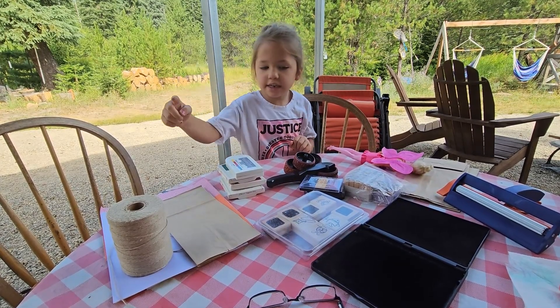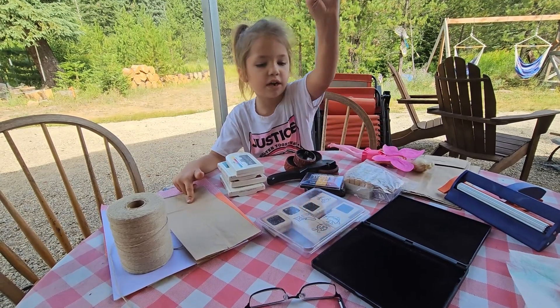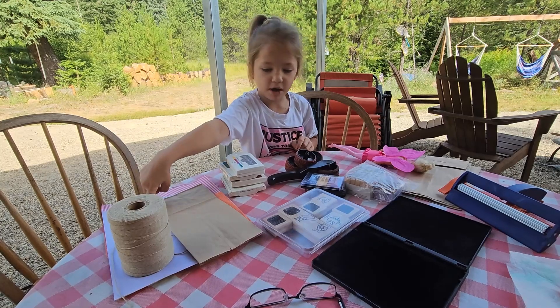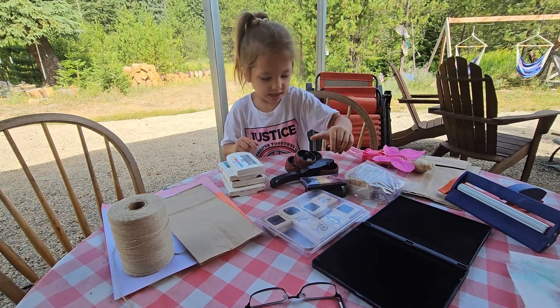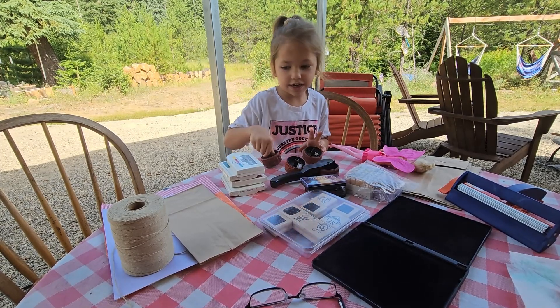The things you need are a lunch bag, stamps and a cleaner for the ink, some string and paper, and whatever color ink you want. And don't forget the rolly stamps. So let's get started.